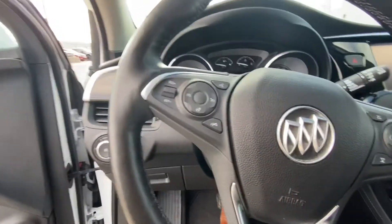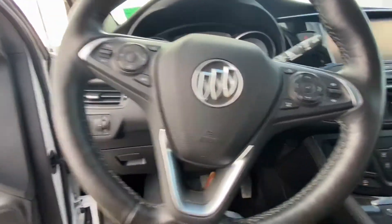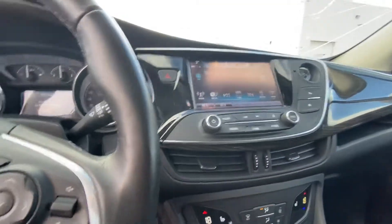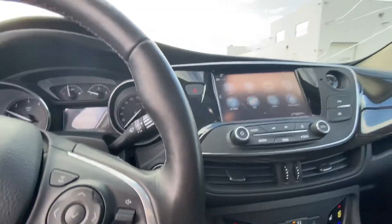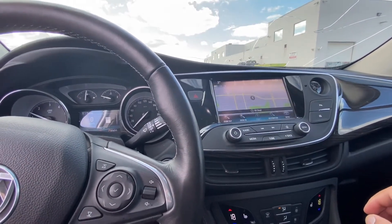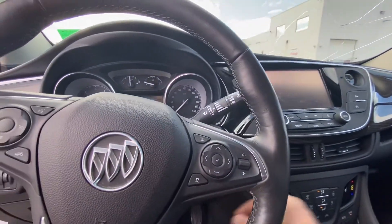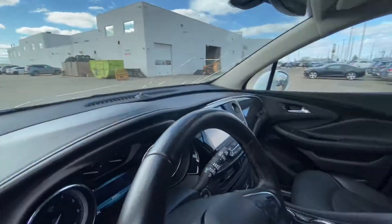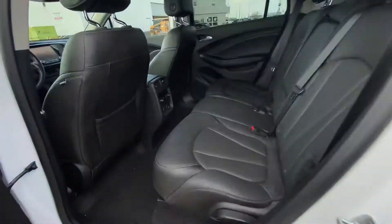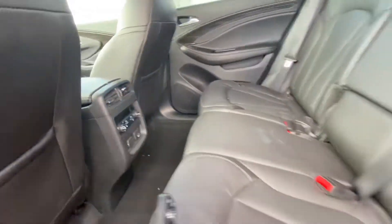Inside you have the heated steering wheel. The Bluetooth connectivity comes with heated seats in the front, as well as Apple CarPlay, Android Auto, and built-in navigation. Power seats on the driver's side. In the back you also got heated seats with climate control in the back for the rear passengers.